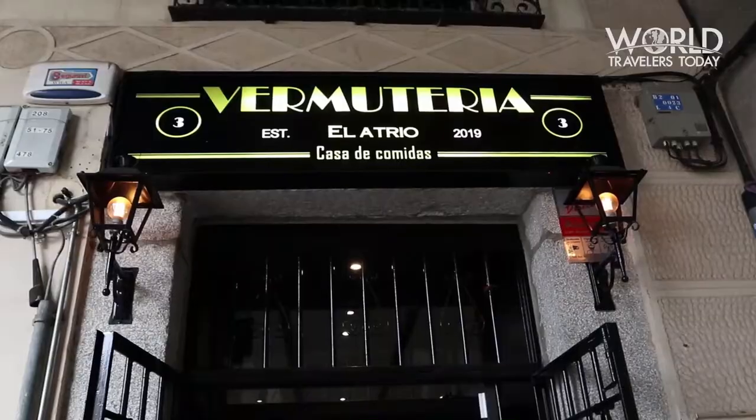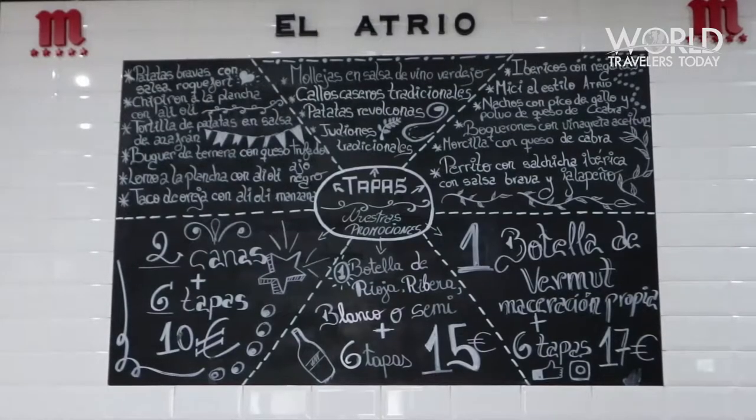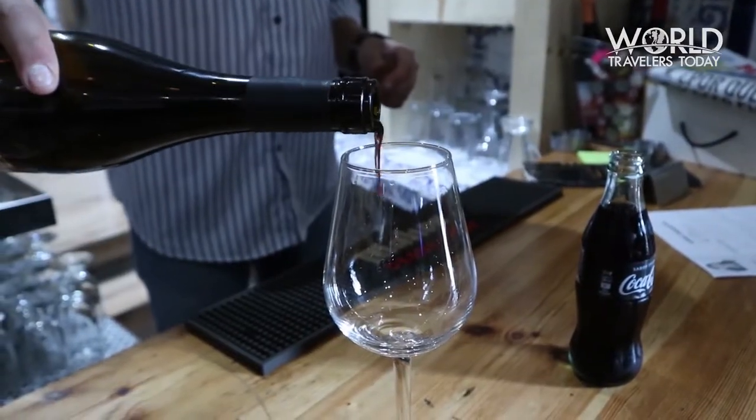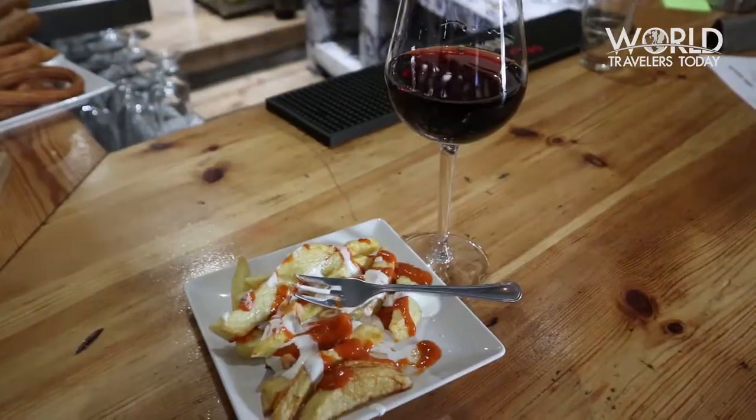After the train ride I needed some food, so I visited El Atrio, located in Plaza del Chico. I ordered a glass of Ribera paired with some patatas bravas for my tapa.